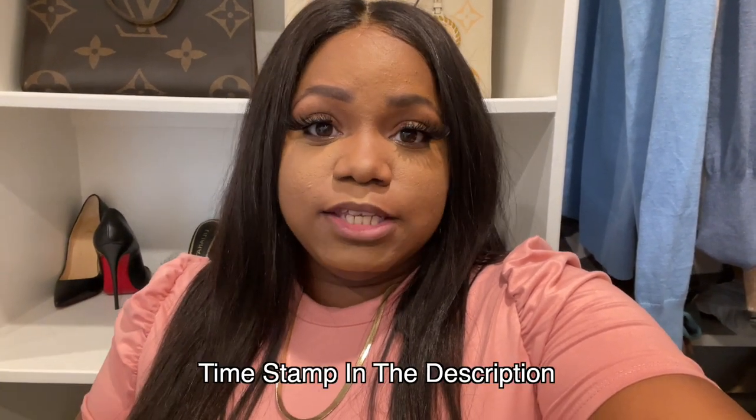Hey everybody, welcome back to another video of Missy and Akeem. My name is Missy and today's video is going to be somewhat of a haul and then me creating a spa serene feel bathroom. I talked about how I was really big on having a relaxing spa-like space in the bathroom. The beginning of the video is a haul and then towards the end I'll be decorating the bathroom. I'll link where the decorating part starts below.